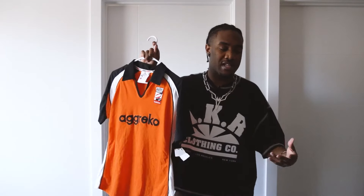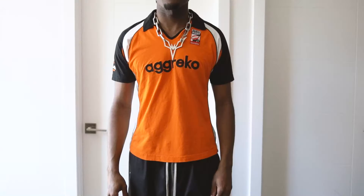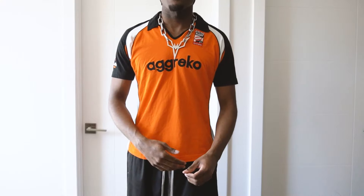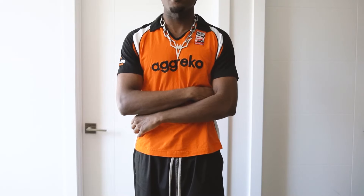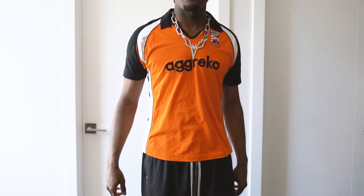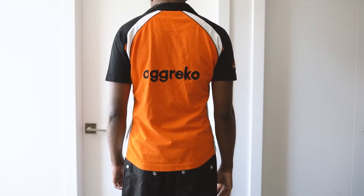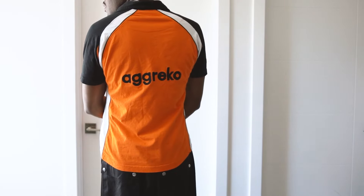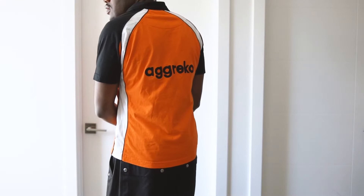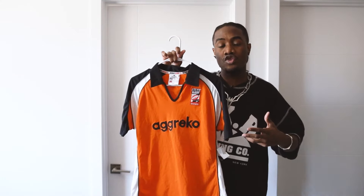I call these thrift pieces because they are secondhand, though not from an official thrift store. I went to Wasteland and picked up this rugby shirt, which is crazy. It's a Dubai rugby shirt — it's the Emirates, so that's the team or sponsor, I'm not sure. I don't really watch rugby, so I can't speak on that. But the look of the shirt is fire and that's why I bought it — that's all that matters.